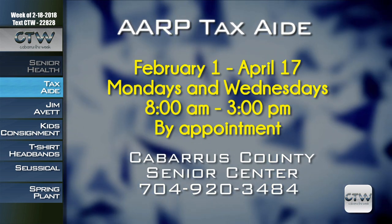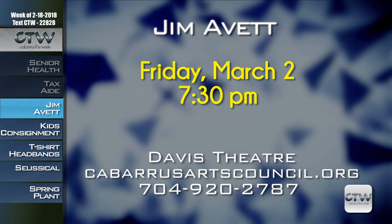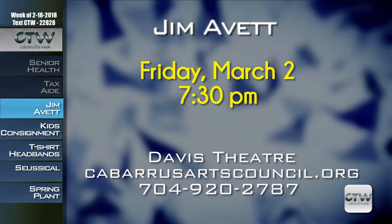Concord native and beloved musician Jim Avitt once again takes the stage at the Davis Theater on Friday, March 2nd at 7:30 p.m. His shows are a combination of beloved country tunes, original ballads, and stories — you walk away feeling like you spent the evening on the front porch singing and talking with a good friend. Tickets are only $20. For more information, visit CabarrusArtsCouncil.org or call 704-920-2787.